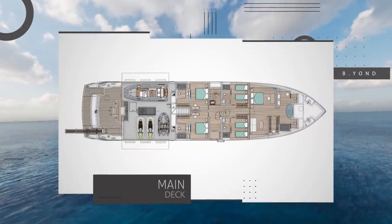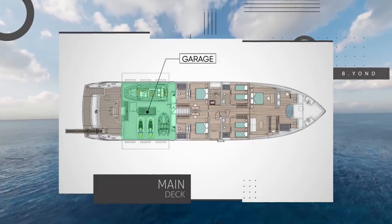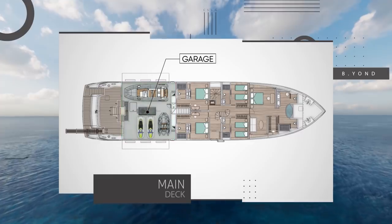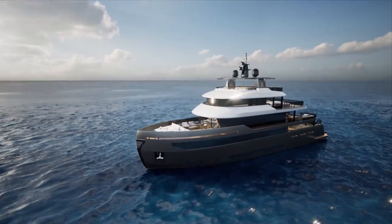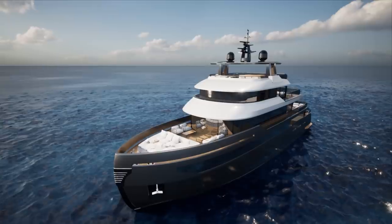Possibly the most intriguing part of this deck, though, is that aft of the guest accommodation there is a very large garage dedicated to tender and toy storage for the yacht. We'll be looking at that in more detail via a virtual walkthrough on the outside of the yacht — it really is something to behold.